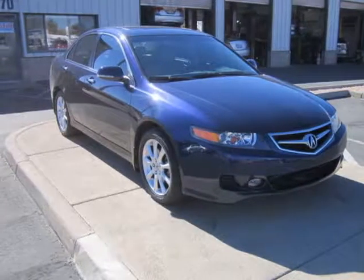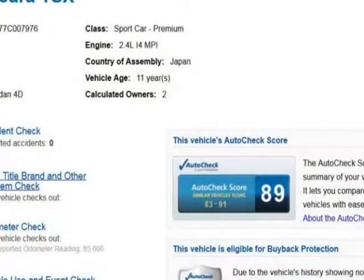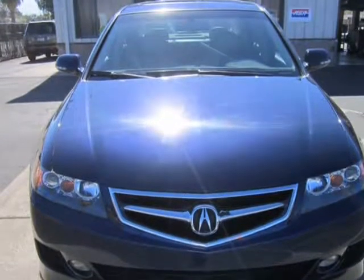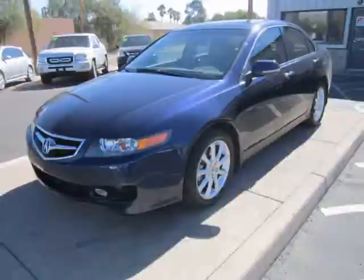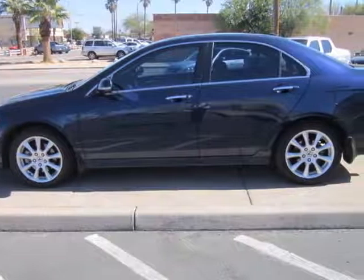This 2007 Acura TSX is brought to you by Precision Incorporated. Our in-house Honda specialists just completed reconditioning this Precision Maintain 2007 Acura TSX, and now it is 100% ready to go and comes with our full warranty. All needed maintenance has been performed as well as all of the safety inspections and necessary repairs.